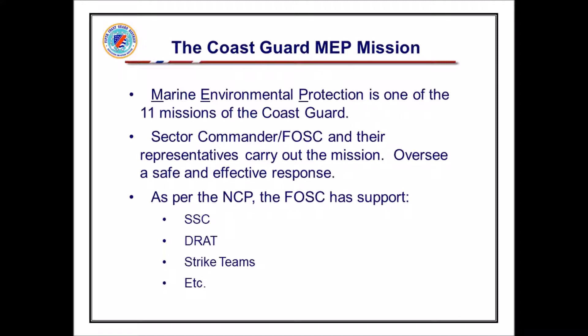The Coast Guard has 11 primary missions. Everyone thinks of search and rescue and counter-drug missions, but Marine Environmental Protection is one of our mandated missions. We are the lead federal agency for spills in the coastal area, and through that is our federal on-scene coordinator. They are pre-designated — the terminology we use now is our sector commanders in Philadelphia, Norfolk, and down in Wilmington. They are the pre-designated federal on-scene coordinators.